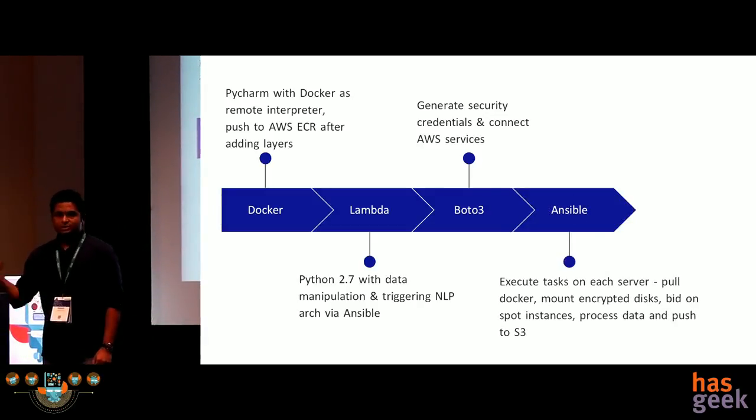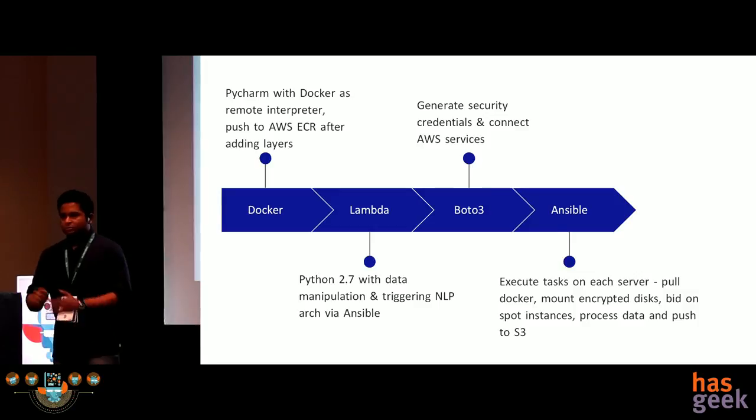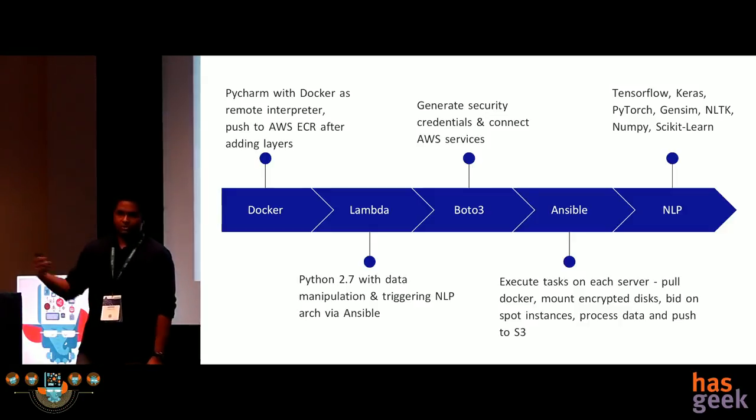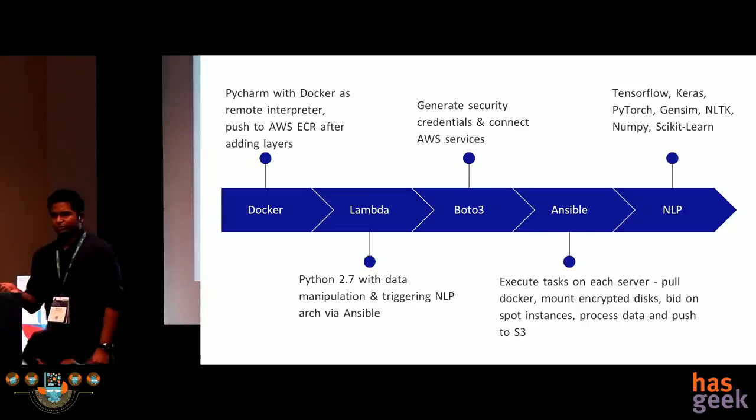We're using Ansible, which does around 80% of our heavy lifting: triggering all manual tasks, switching into servers, setting them up, pulling data, pulling EBS volumes, encrypting those disks, and doing the final data pull and push to S3 buckets. For the NLP part, these are the algorithms being taken care of. Some libraries were used and we've moved on — for example, we were using TensorFlow and now we're moving to PyTorch.